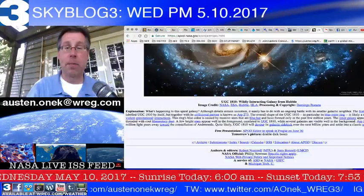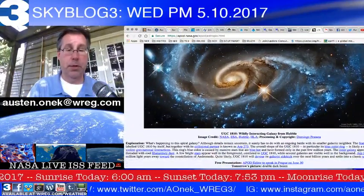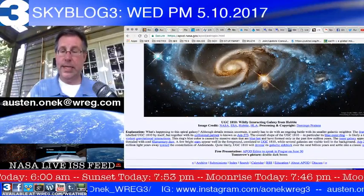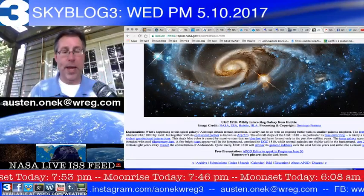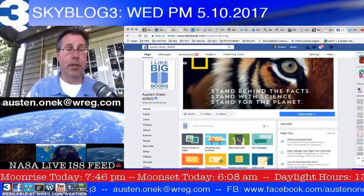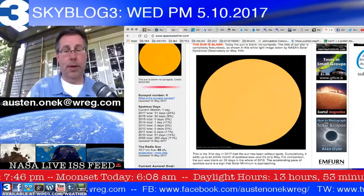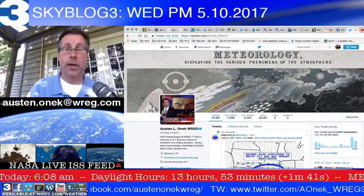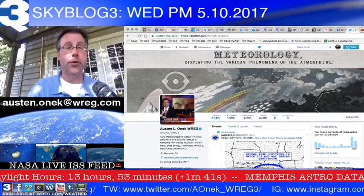LiveMeteors.com. The Astronomy Picture of the Day from NASA is a great place to go for tons of pictures. This one is from UGC 1810, a galaxy in a collision with galaxy ARP 273. You can learn more at my Facebook page at facebook.com/austinonikwreg, and also learn about the state of the sun at spaceweather.com, available from my Facebook and Twitter pages at twitter.com/aonic_WREG3.